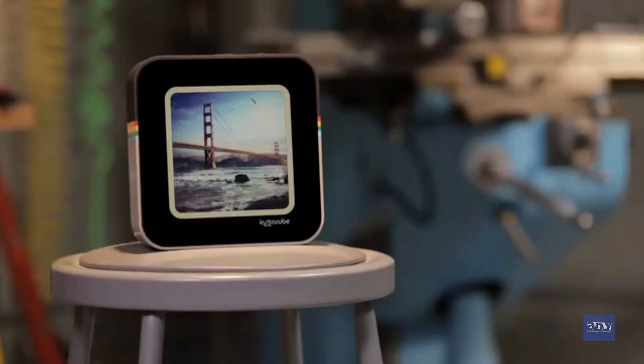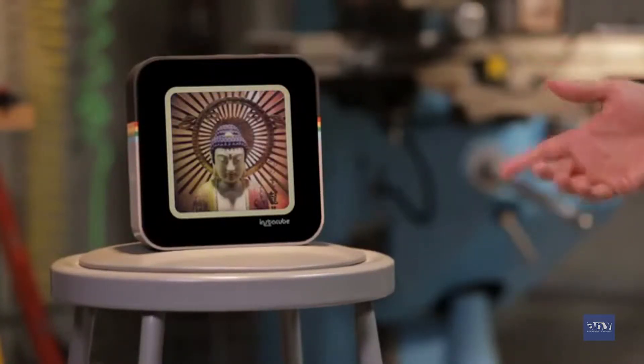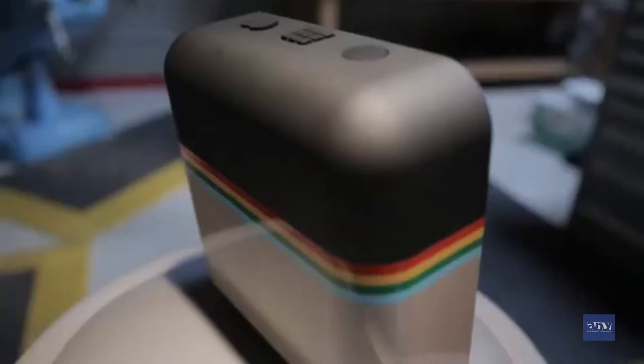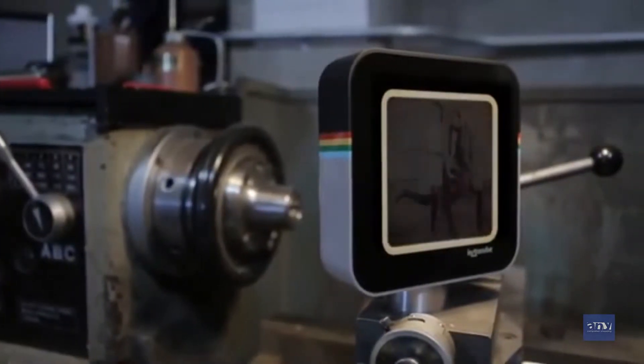Hey Instagrammers, my name is John and this is InstaCube. InstaCube is essentially a living canvas of Instagrams. The large format touchscreen display, seamless Wi-Fi streaming and tactile buttons means that with InstaCube, you're seeing and interacting with your photo stream like never before.